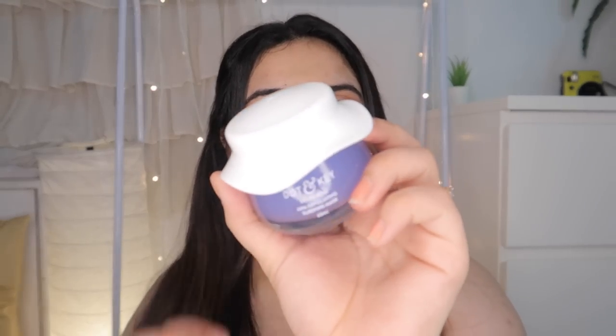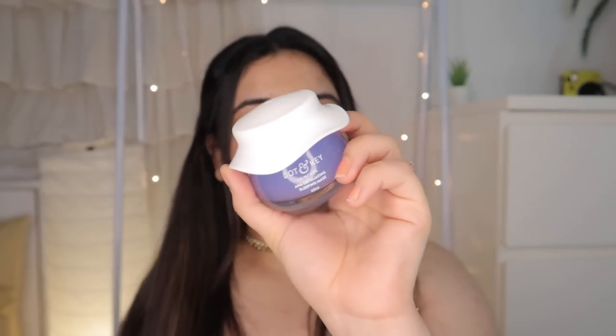The last skincare product I have is from Dot & Key — it's their AHA Exfoliating Sleeping Mask. This is another sleeping mask I've been enjoying from this brand. I also love their Vitamin C Glow Sleeping Mask but I've been really liking this one. You just put this on your face overnight and sleep with it on. I have a detailed video about this product — I'll link it in the description box. I use it alternate nights or once every three to four nights, and your skin feels so good in the morning.